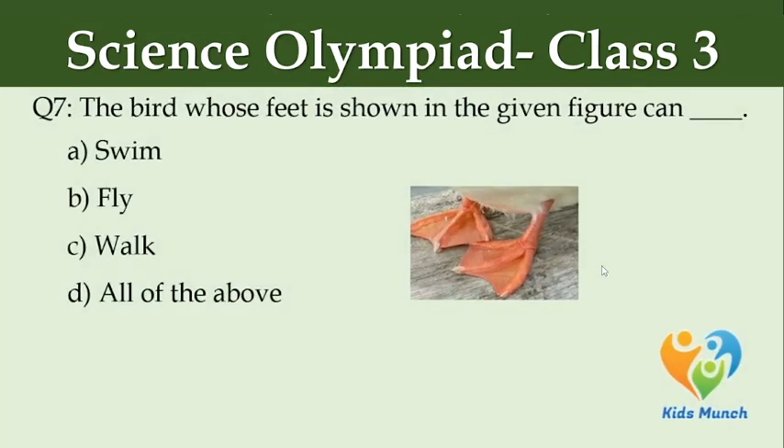The bird whose feet is shown in the given figure can — Option A: swim, Option B: fly, Option C: walk, Option D: all of the above.